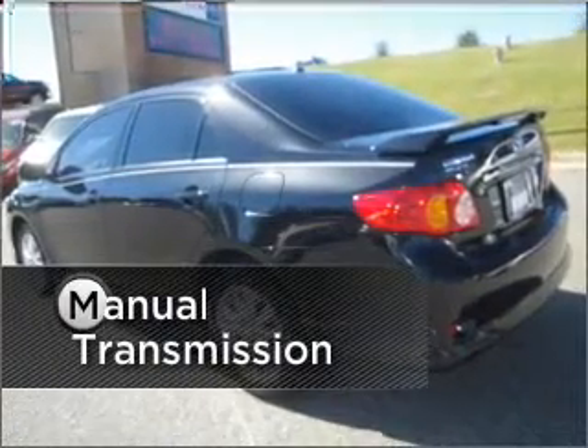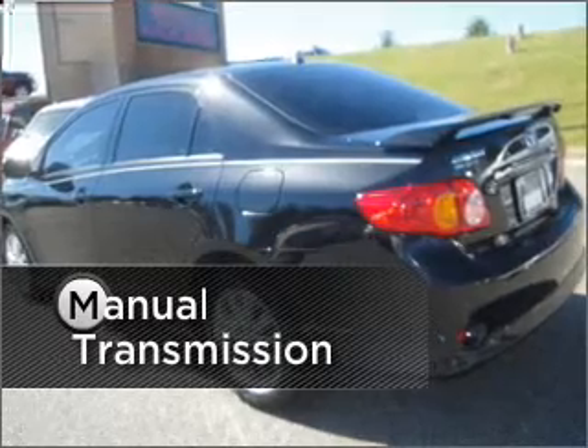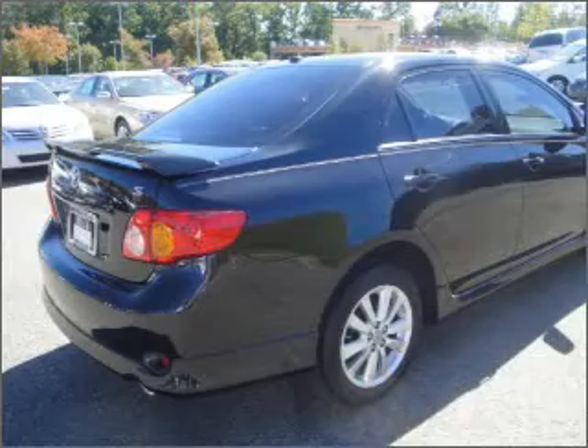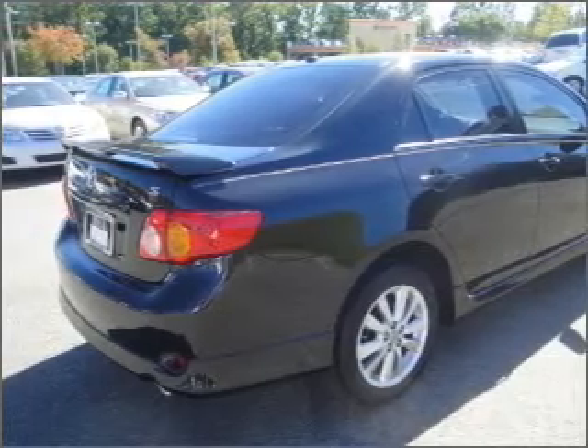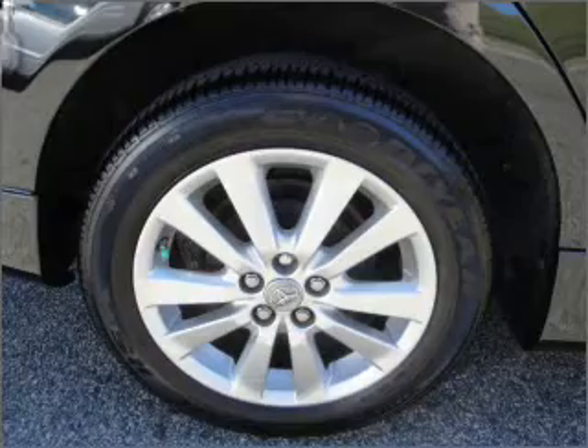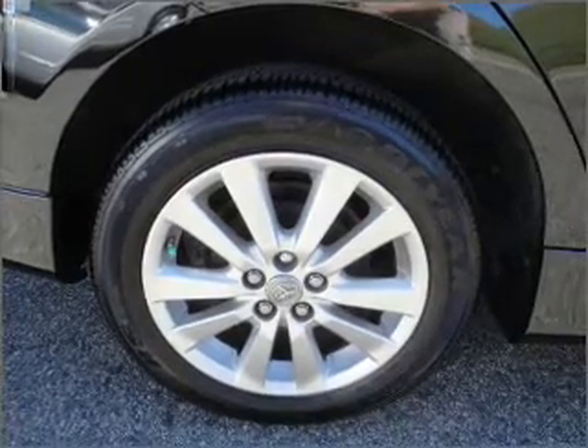Manual transmission allows for better control and safety handling. Fumble your keys no more with the convenience of keyless entry. Set it and forget it with the fuel-efficient cruise control. Enjoy the ability to tilt your steering wheel to a comfortable angle. Lock and unlock doors with the click of a button with power doors.